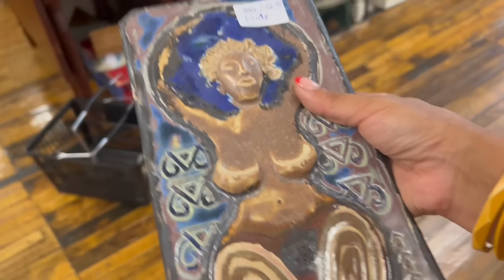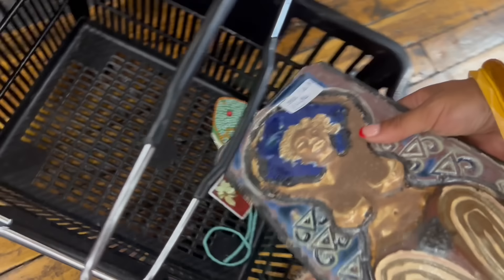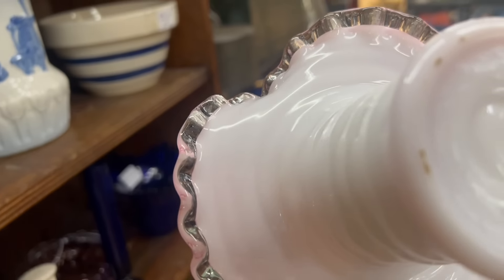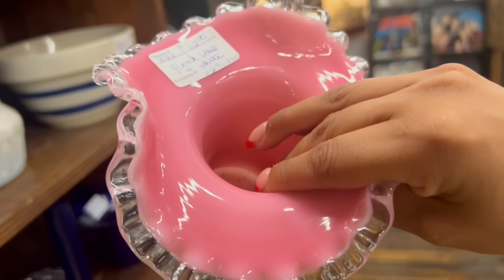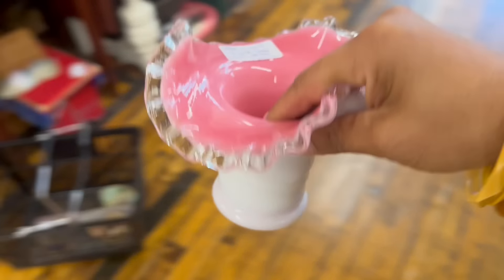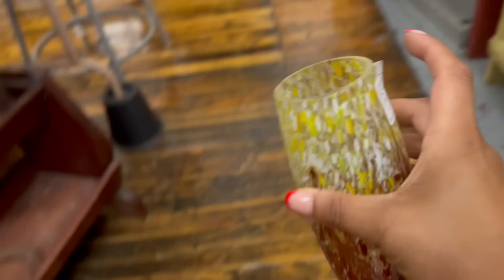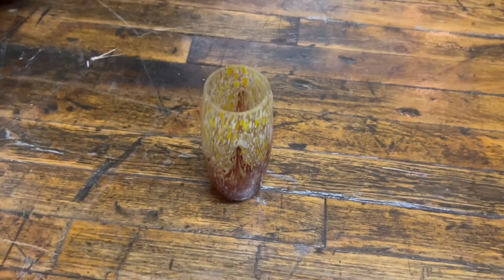That is super weird but I'm super into it — $16 and 20% off. I kind of love it, I'm going to take a gamble on that. Definitely unique. This piece also stands out to me — this Fenton. That's $12 and 20% off, so I'll take that as well. I was a little on the fence about this piece; couldn't really tell the age. It kind of looks Czechoslovakian — it's eight dollars and 20% off.